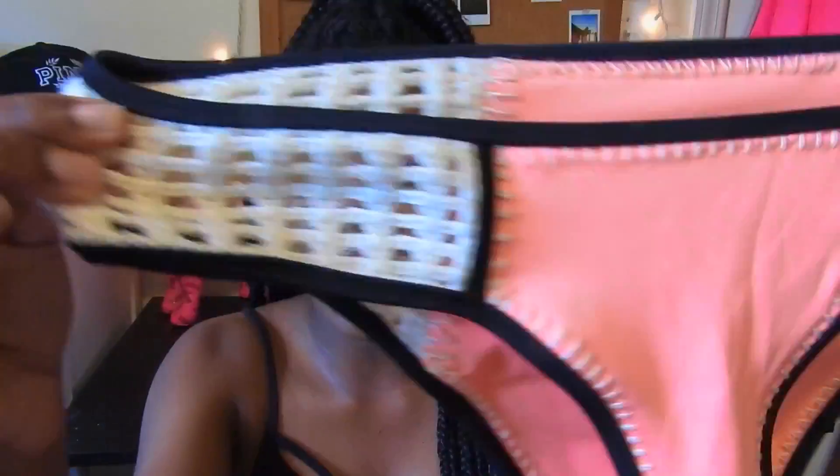Of course I had to get the matching bikini bottoms — it's peach with crochet on the sides, just a full coverage bikini bottom.